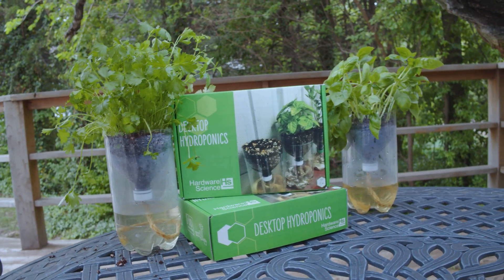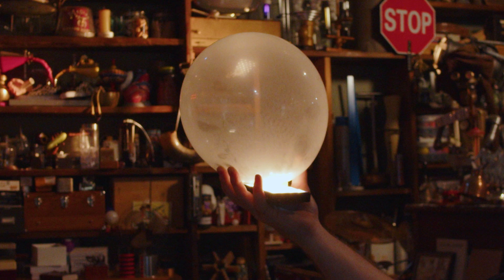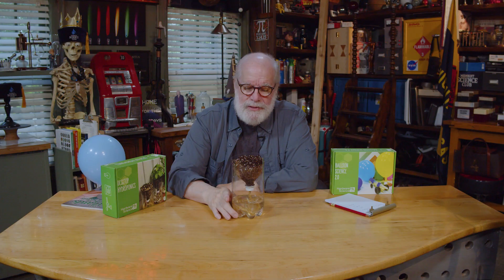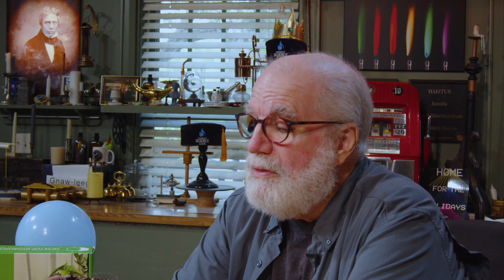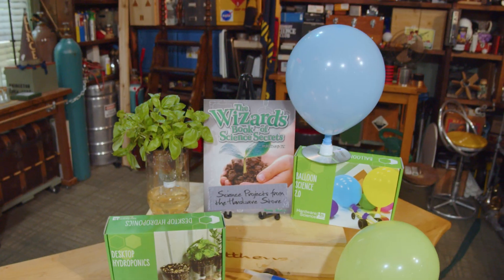It's Jake, Wizard 4, here at Faraday Studios. We've got our friends over at Hardware Science putting together a sweet little bundle called the green bundle — normally $60, selling it for $40. It includes desktop hydroponics, balloon science, and the Wizard's Book of Science Secrets by Wizard 4. Check the link below to order.